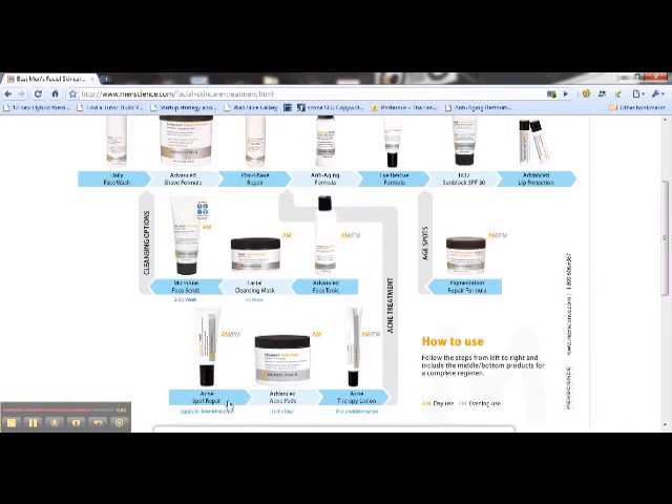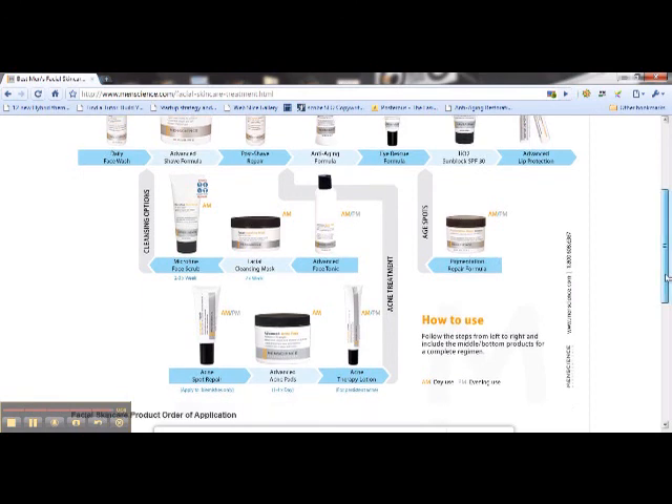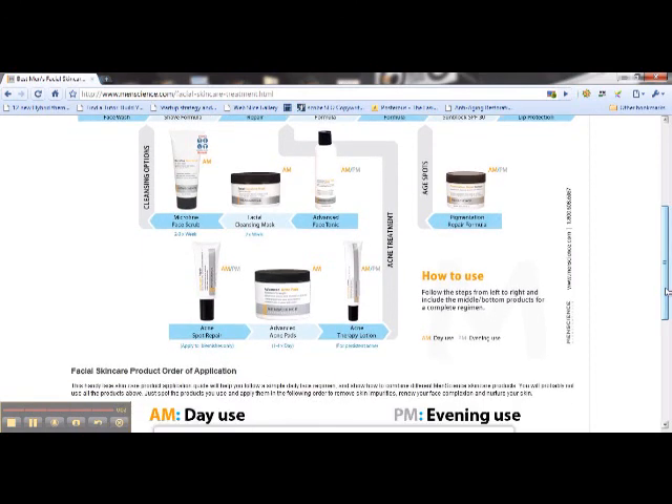If you're an acne sufferer, there are three products that can be used on a daily basis. The acne pads will kill bacteria and really cleanse the skin. Acne spot repair is for individual blemishes, and the acne lotion you spread all over your face. These three products are all very effective and can be used in conjunction with the cleansing, shaving, and post-shaving products. They also have a product for pigment issues that you would use at night. Everything you would ever need to have fabulous skin. Thanks a lot.